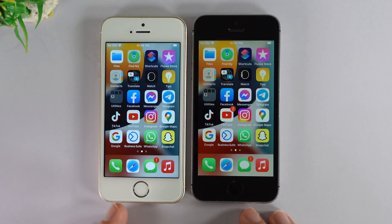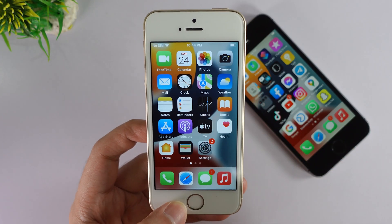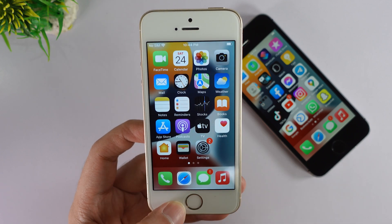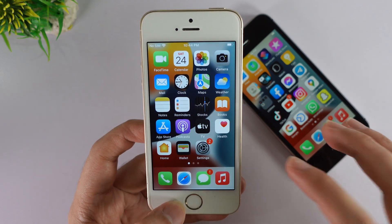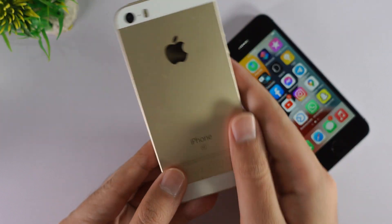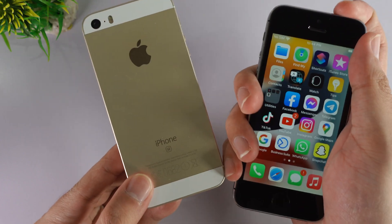If you focus on the security update, I think you may need to update your older iPhone to 15.7.7. But if you don't care about the security update, I think you can still stay on 15.7.6. Thank you for watching — this was a quick video about the speed comparison between the iPhone SE on 15.7.7 and the one on 15.7.6.